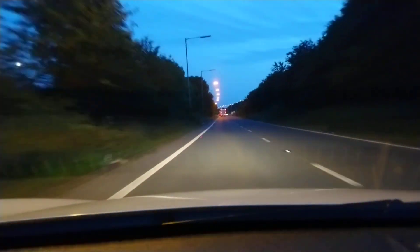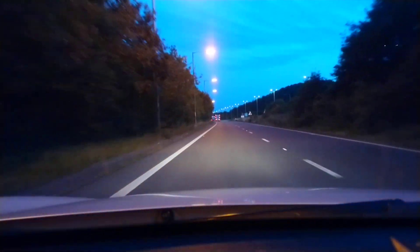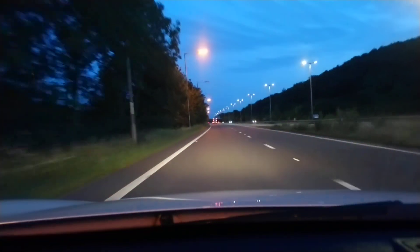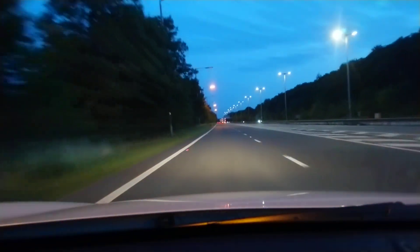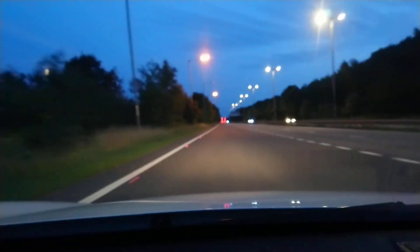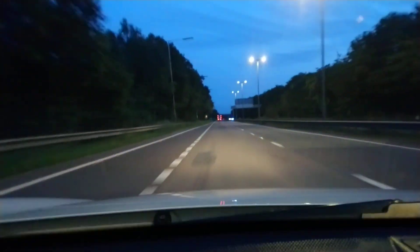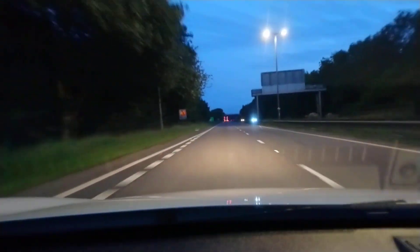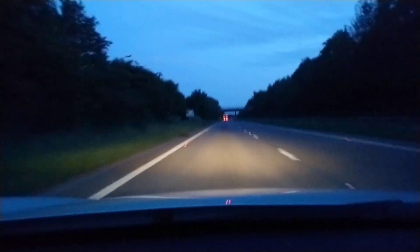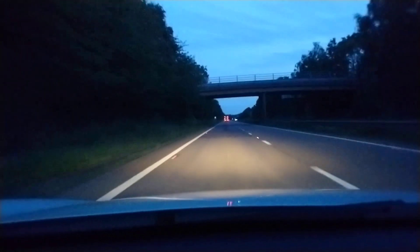Here we are under the low pressure sodium streetlights which are still here and still working in 2023. Not many of them. Like in my previous video — I'll leave a link below at the end of this video — I'll pause the video down this bit with no lights on and then restart it for the return journey.